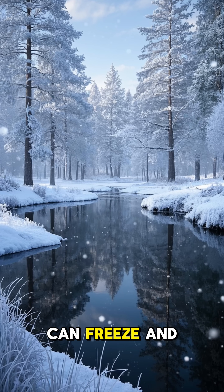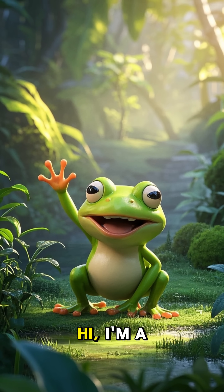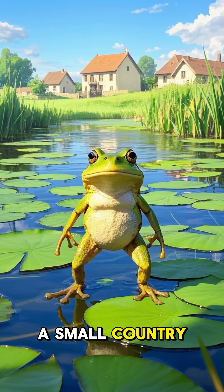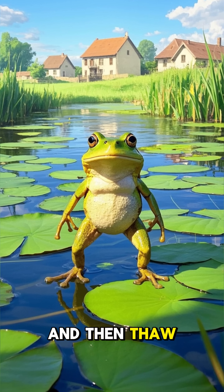Did you know that some frogs can freeze and then thaw out? Hi, it's me. Hi, I'm a frog. I'm from a small village in a small country. And these are fun facts about frogs that freeze and then thaw out.